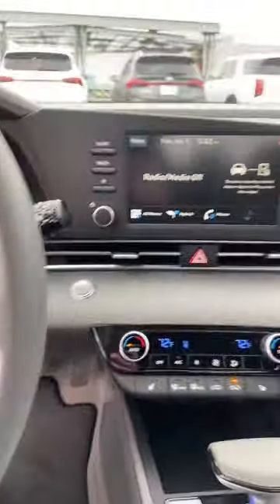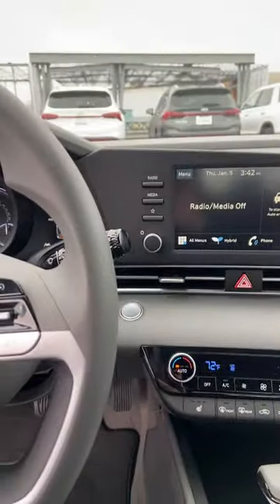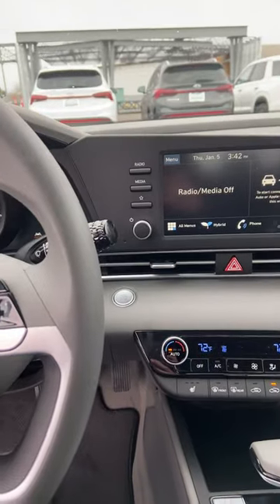This one also comes with a few more comfort features than others, like heated seats, dual climate control, and Apple CarPlay. So that is the 2023 Hyundai Elantra Hybrid. Hope to see you soon.